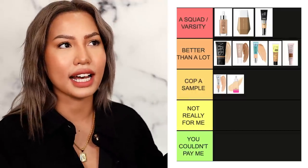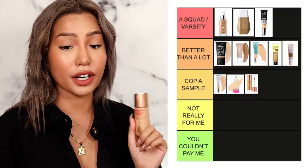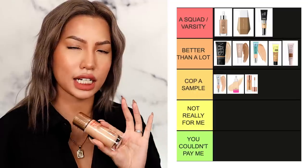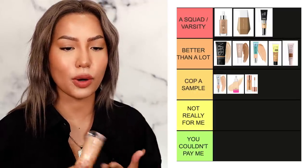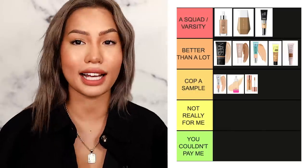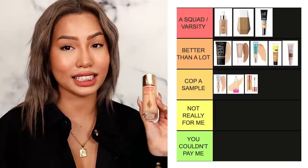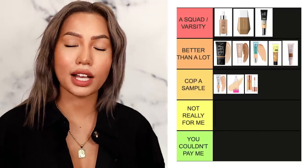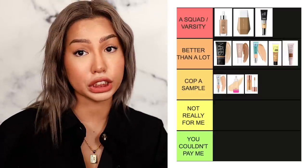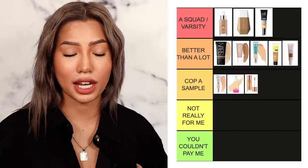Next is Charlotte Tilbury's Hollywood Flawless Filter — a very popular product throughout the beauty community. I have it in a highlight shade in 3 Light Medium for selective application rather than all over the face. I love a natural skin finish but can't do super dewy, so this works better selectively for me. A lot of people love it — I think it's a little pricey and it has to really knock it out of the park to land in a higher tier for me. It's worth a shot, especially since it has a doe-foot applicator you can swatch in store.